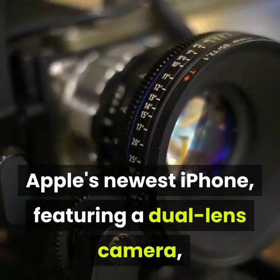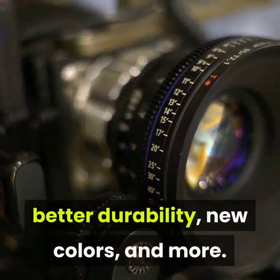Apple's newest iPhone features a dual-lens camera, better durability, new colors, and more.